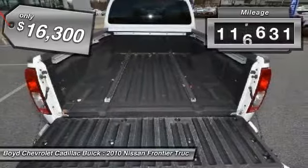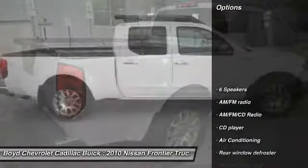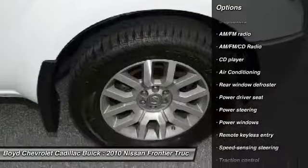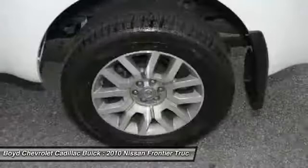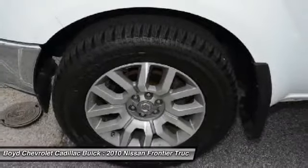This vehicle has less than 120,000 miles. Here are some of this vehicle's great options: traction control, heated seats, four-wheel drive, dual airbags, moonroof, power steering, alloy wheels, and four-wheel disc brakes.